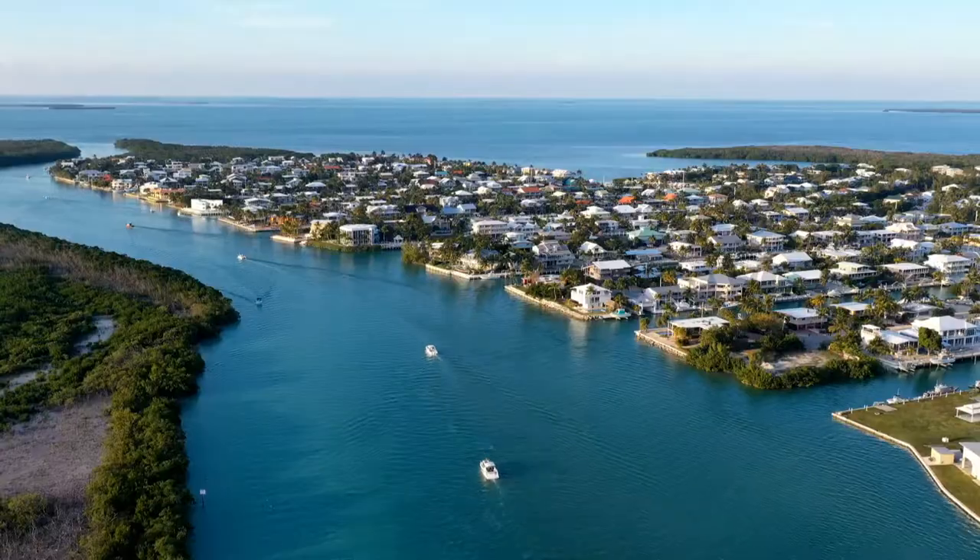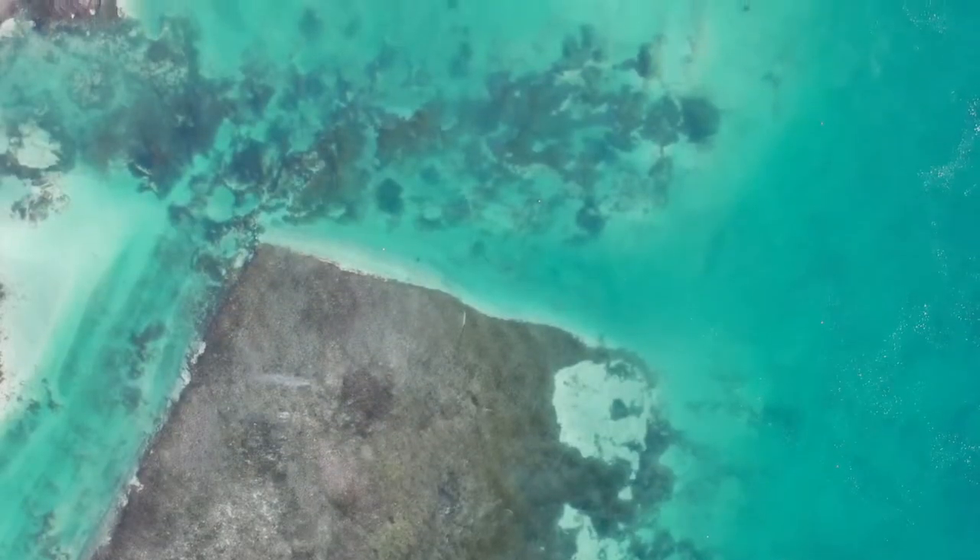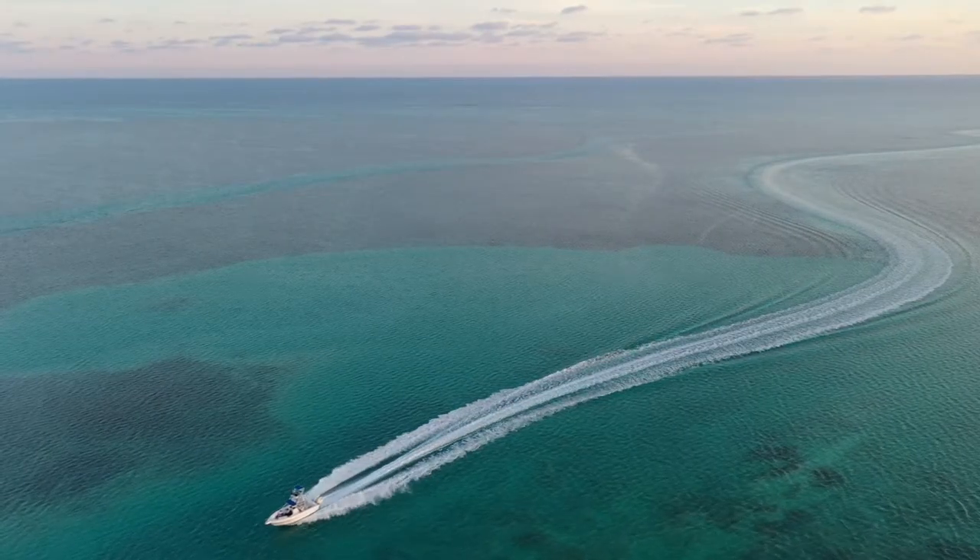Welcome or welcome back to the channel. Today's video is going to be all about flying drones in the Florida Keys so that you can get some awesome shots like this. I always like to do a ton of research about where you can fly drones before I actually fly, because obviously there's a lot of red tape when it comes to flying. You definitely do not want to end up with some hefty fine or breaking the law, so I'm here to help you before you take your drone down into the Florida Keys.